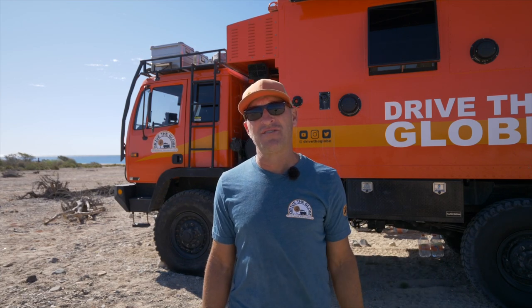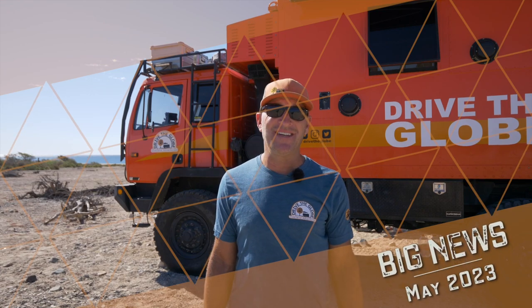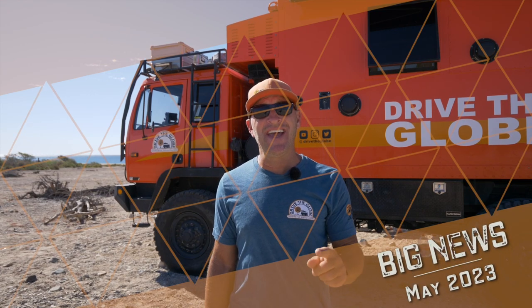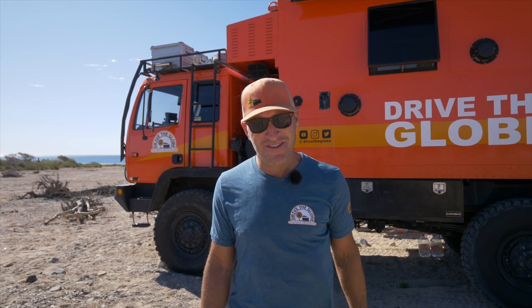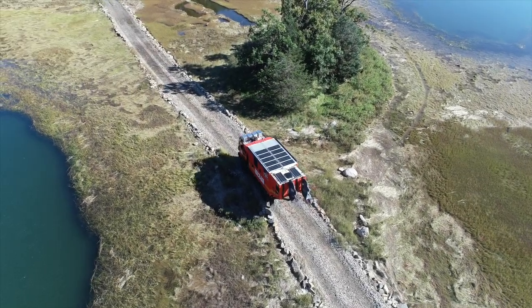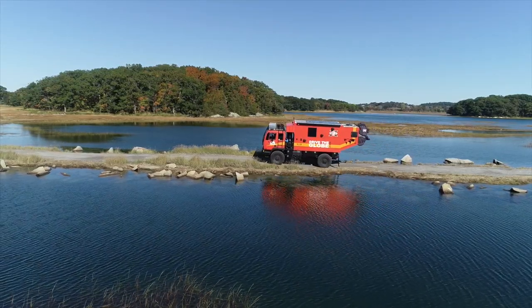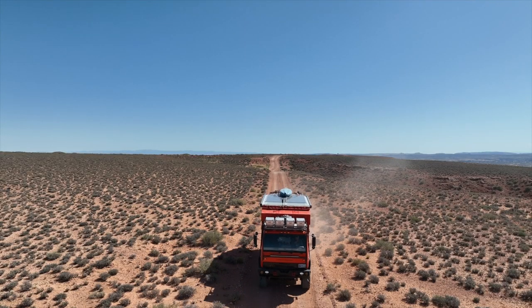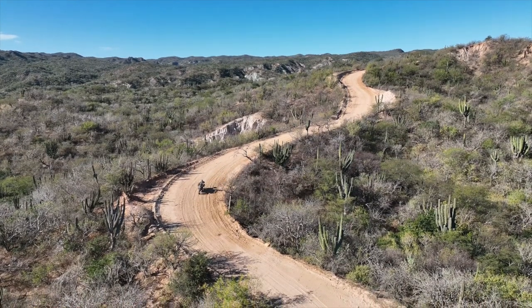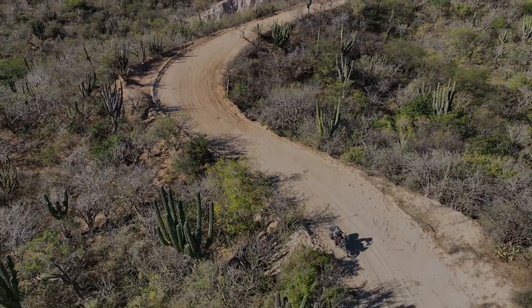Good morning from beautiful southern Baja, Mexico. It's been a little while since I've connected with you guys on YouTube, and today I want to share some really big news. Grab a cup of coffee and let's go inside and catch up. My name is Michael Ladin. I am currently traveling more than 220,000 miles around the world on board my 1994 Storton-Stevenson Overland Expedition rig and KTM adventure bike. This is my story.